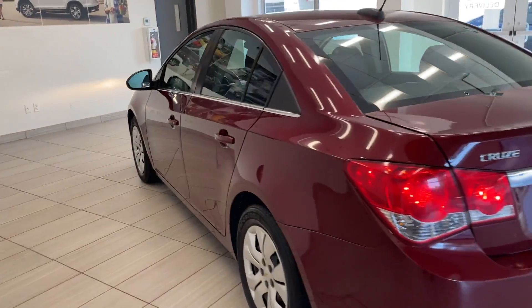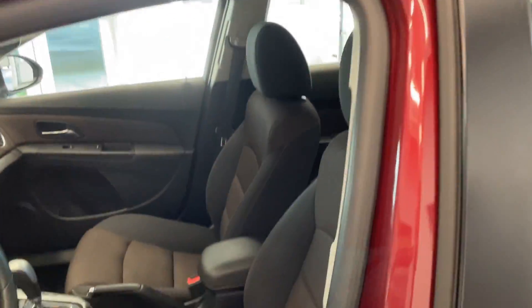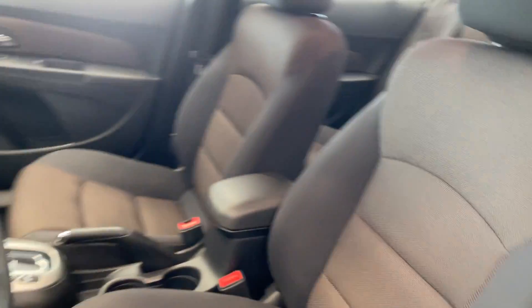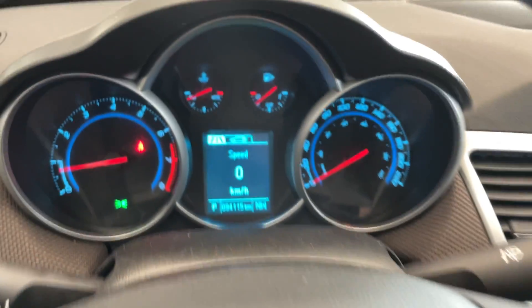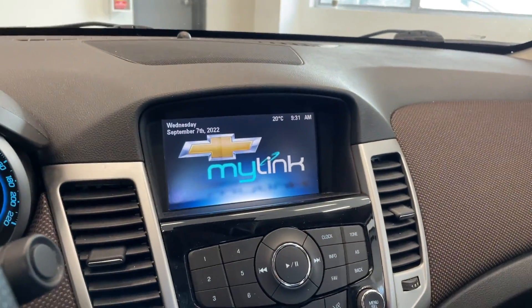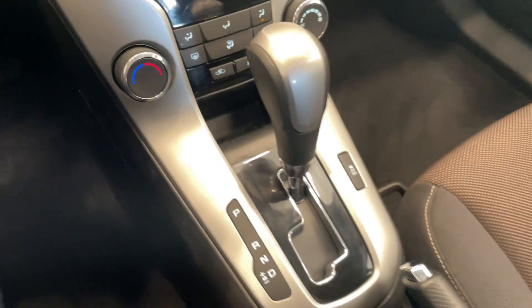Let's make our way to the inside here. Very clean interior with the black cloth seats. Great steering wheel controls there. This vehicle only has 94,000 kilometres, which is actually low mileage for the year. Up on the screen there: media controls, temperature controls, and of course the automatic transmission.